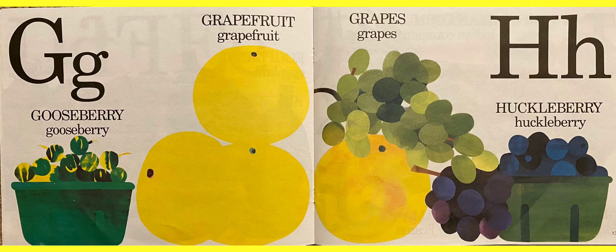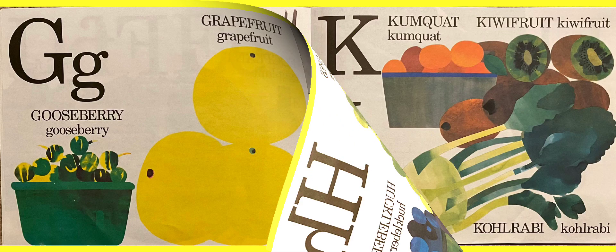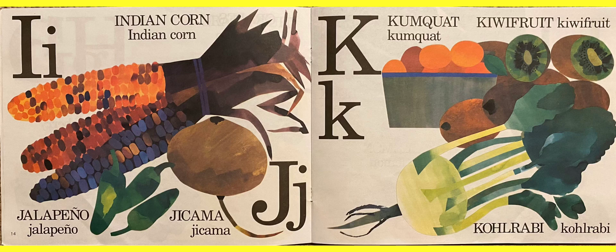After G is the letter H for huckleberry — I've never had one of those. I for Indian corn. And then J for jalapeño — those are very, whoo, spicy. And then a jicama. It looks like a potato kind of, but it definitely doesn't taste like one.